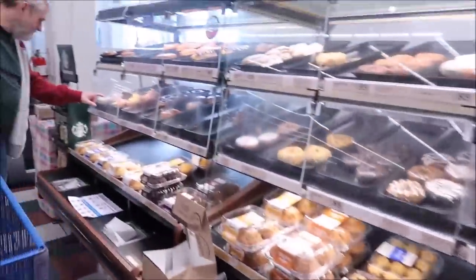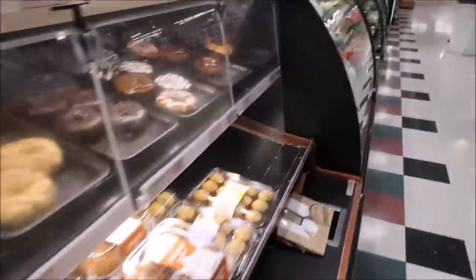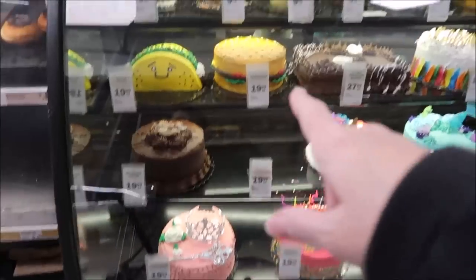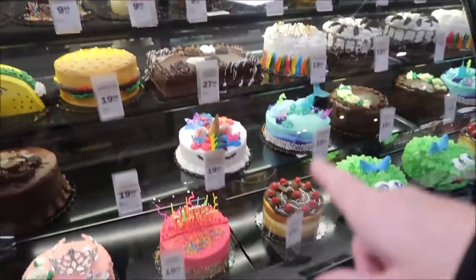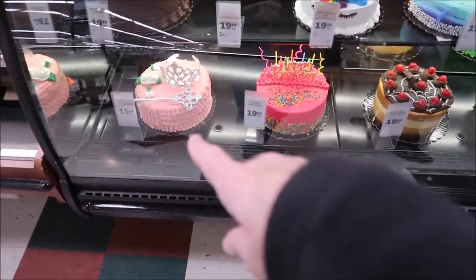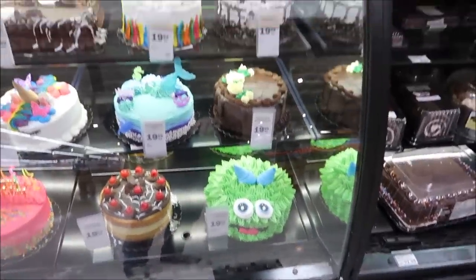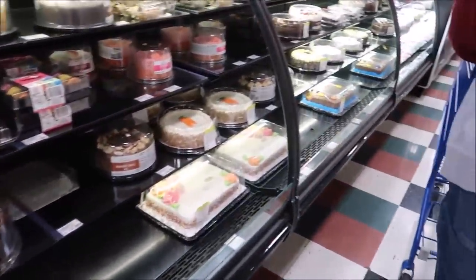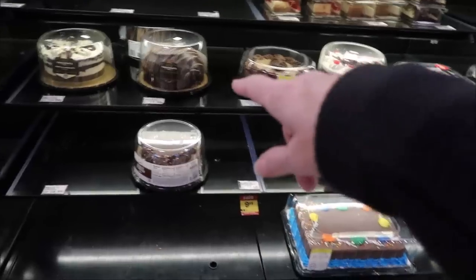We are in Meijer and they have donuts, but what I really wanted to show you is they have these really pretty cakes. You can get one that looks like a taco, a cheeseburger. They have a banana cream cake; at the top they have ones that look like a unicorn, a mermaid, a princess theme. I like the monster one too. Very cute cakes. We've tried David's cakes before, but they have all kinds to choose from if you want to pick up a birthday cake.